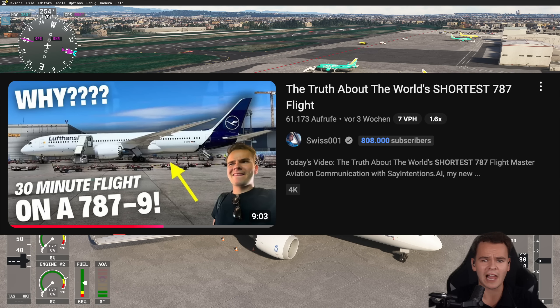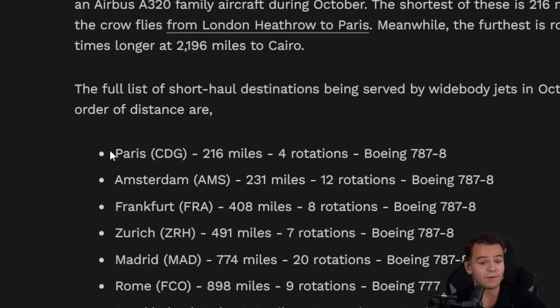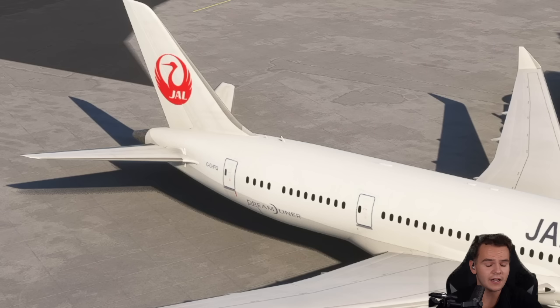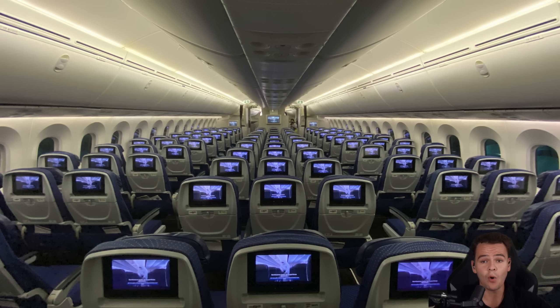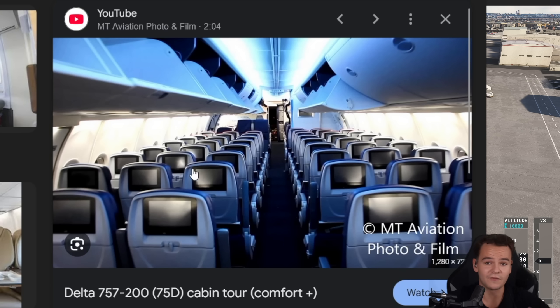Only recently we took a 787 flight that was 30 minutes on Lufthansa. British Airways has a vast array of very short 787 flights — they fly from London to Paris on the 787, to Amsterdam, to Frankfurt. Why? Because these are routes that have a lot of people wanting to fly on them, 290 to 300 people. Also, the 787 is quite brilliant for short turnaround times. After all, it is a wide-body jet with two aisles, meaning boarding goes a lot faster than an extremely long plane like the 757.